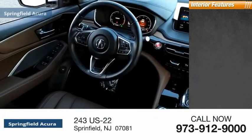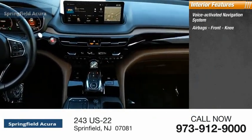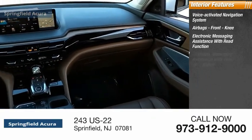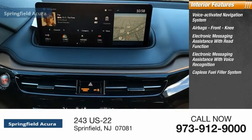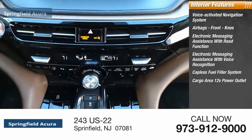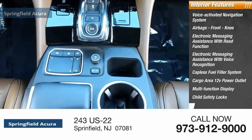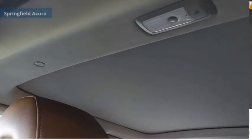Inside you'll find a voice-activated navigation system, airbags, front knee airbags, electronic messaging assistance with read function and voice recognition, capless fuel filler system, cargo area 12-volt power outlet, multi-function display, child safety locks, touch-sensitive controls, and one-touch windows. This beauty will make even your house keys jealous — drive it today.